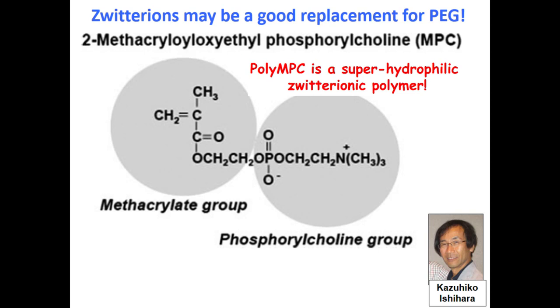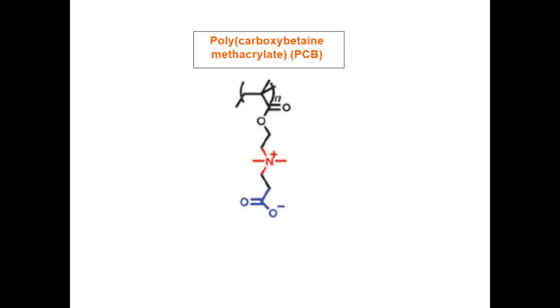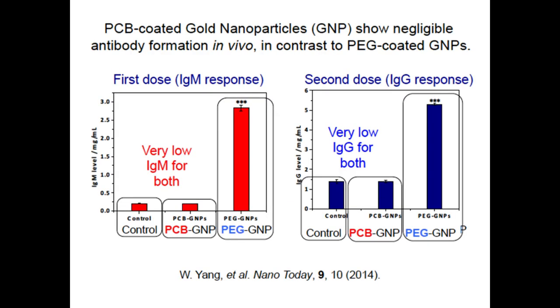Here is another candidate: polycarboxybetaine methacrylate — the backbone of the polymer with a zwitterionic pendant group containing a cation and anion. Work by Xiaoyu Zhang in our department shows anti-IgM and IgG formation stimulated by either carboxybetaine gold nanoparticles or PEGylated gold nanoparticles. You can see that PEG in both examples — IgG and IgM — is really stimulating more of these antibodies than PCB, polycarboxybetaine. So zwitterions look very interesting as a family of molecules to resist antibody formation.